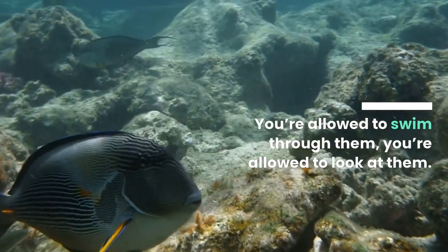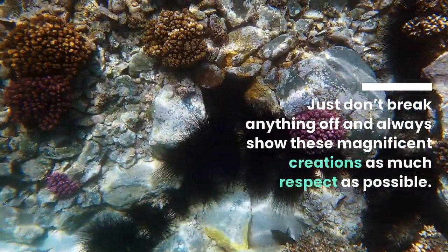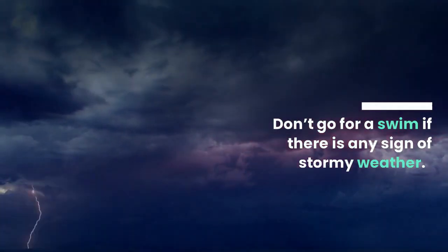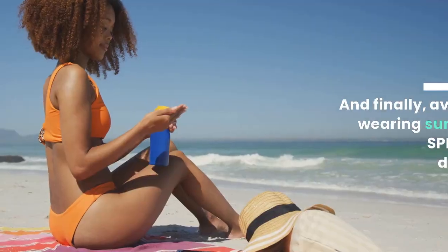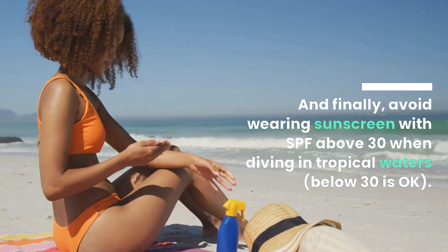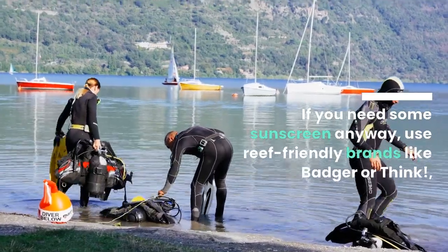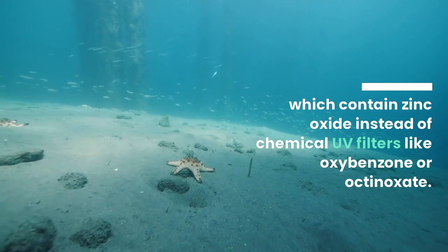You're allowed to swim through them, you're allowed to look at them. You can even pick up a few shells as souvenirs. Just don't break anything off and always show these magnificent creations as much respect as possible. That means never touching or grabbing onto anything, no matter how fragile it looks. Don't go for a swim if there is any sign of stormy weather — not only will you risk getting hit by lightning, but your presence in the water will disturb corals more than usual. Also, avoid wearing sunscreen with SPF above 30 when diving in tropical waters. The chemicals used in sunscreens kill corals and other sea creatures over time, so try to get your protection from natural sources like coconuts. If you need sunscreen anyway, use reef-friendly brands like Badger or Think, which contain zinc oxide instead of chemical UV filters like oxybenzone or octinoxate.